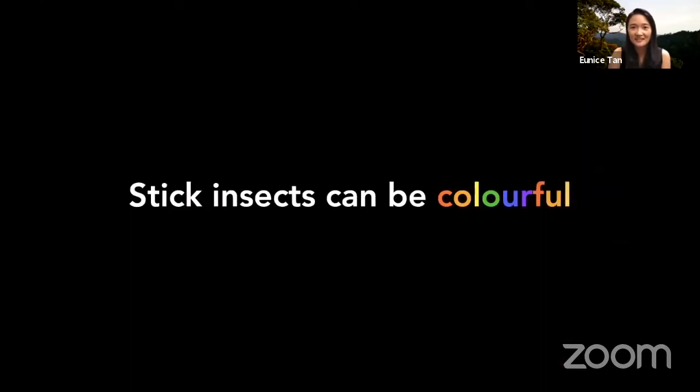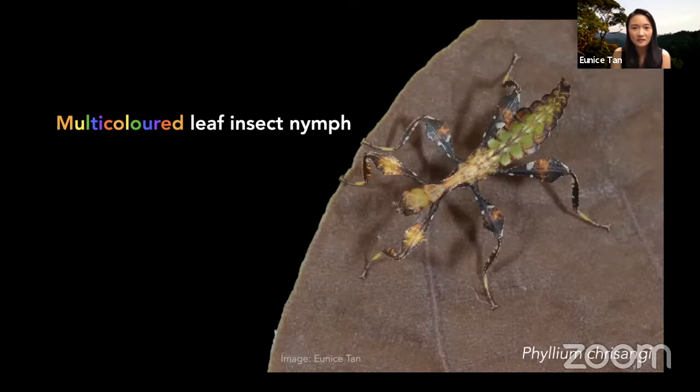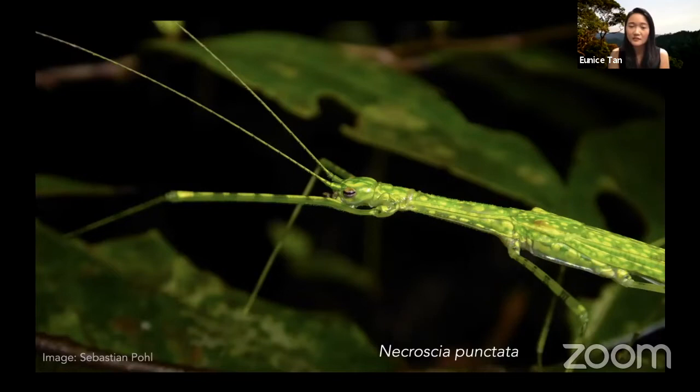I'm even more interested in colorful stick insects. This is a newly hatched leaf insect — literally the baby of the leaf insect I showed you earlier. We brought her home and had her eggs hatch. It's super small but has brown, white, and pink markings. When it gets a little older it looks completely different — with green, pink, and yellow, as well as the brown and white markings. We're not quite sure why it has these colors, and my group is studying this. We also have another species found in Singapore's forests — a bright green with yellow specks. I think it's beautiful.